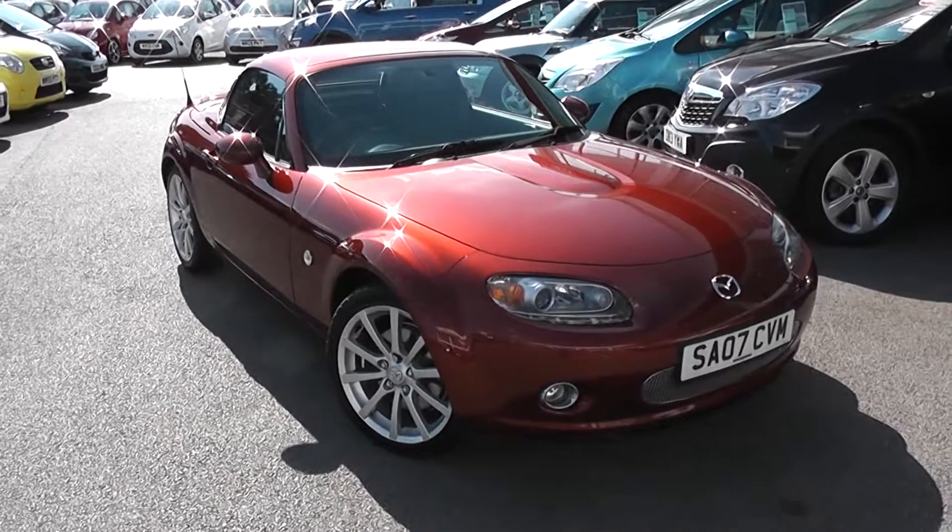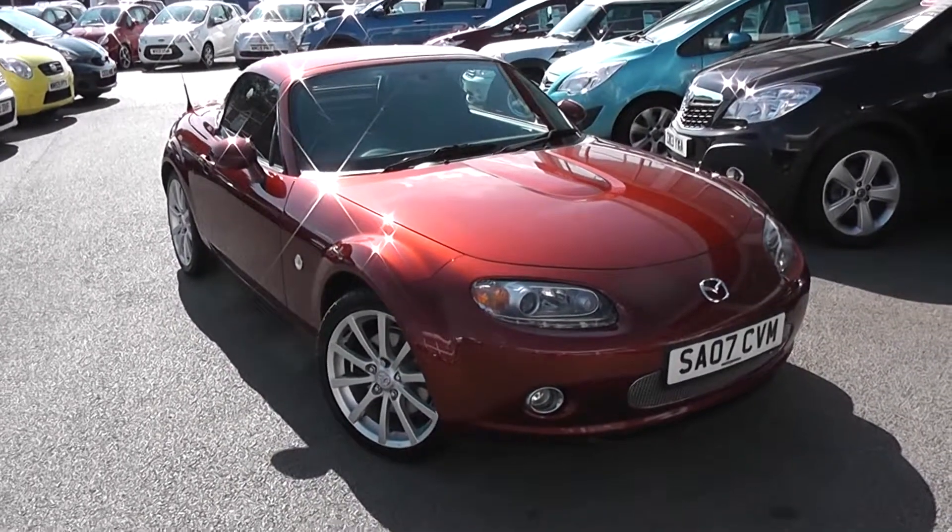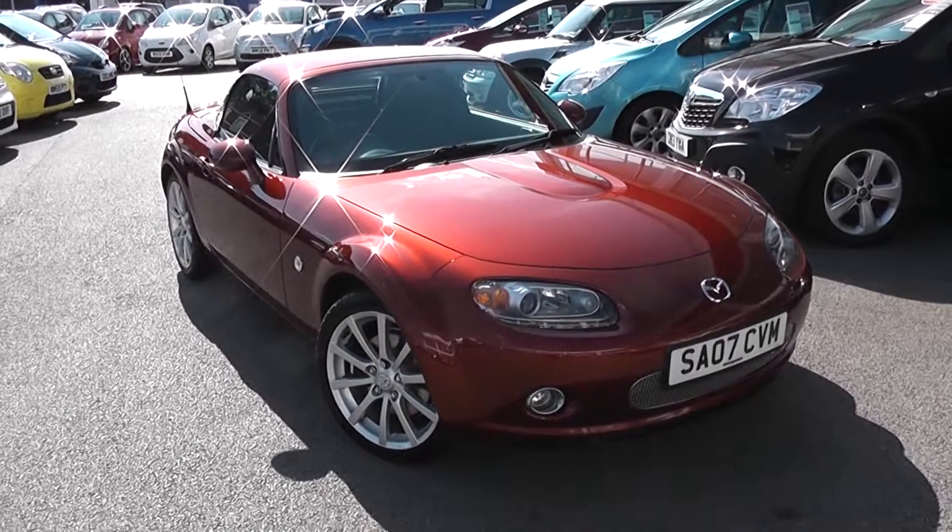Welcome to Wessex Garage's Used Cars Online with the Mazda MX-5 Sport. This car is registered to an 07 plate. It's a 2 litre petrol with manual transmission.